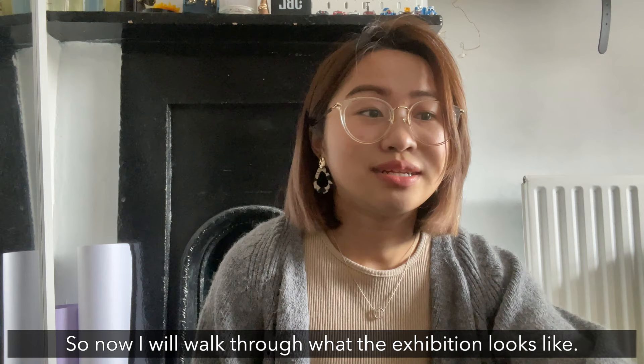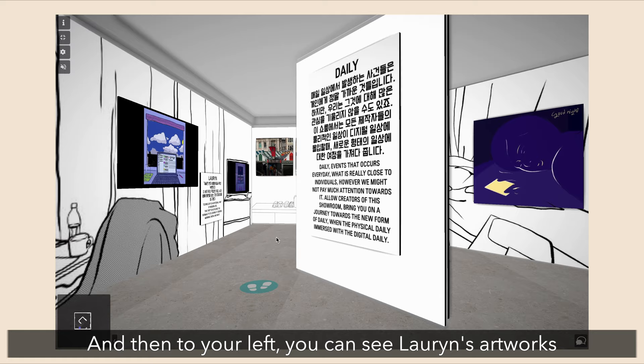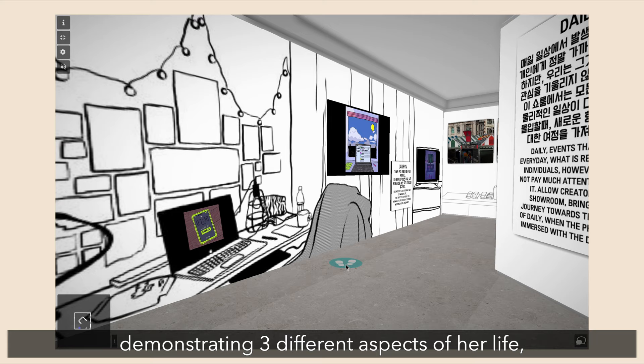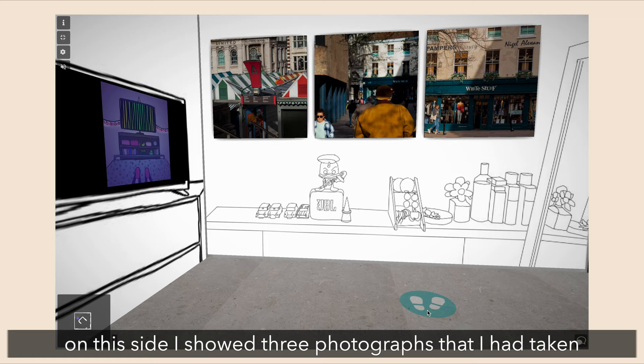So now I will walk through with you how the exhibition looks. When you first walk in the room you can see our introduction written in both Korean and in English, and then to your left you would see one of our group mates Lorraine's artwork. For her artwork she decided to use a short video demonstrating three different aspects of her life — kind of like the morning, then her working on a computer, and further along her enjoying Netflix and her downtime.